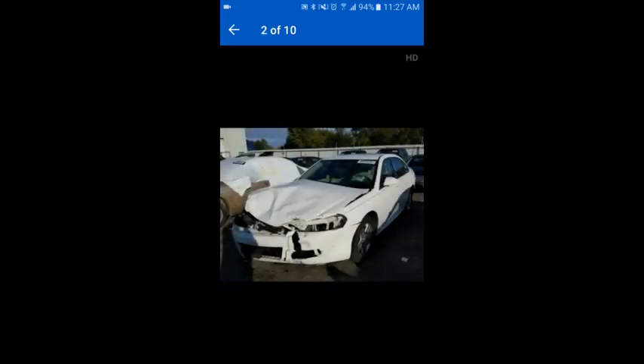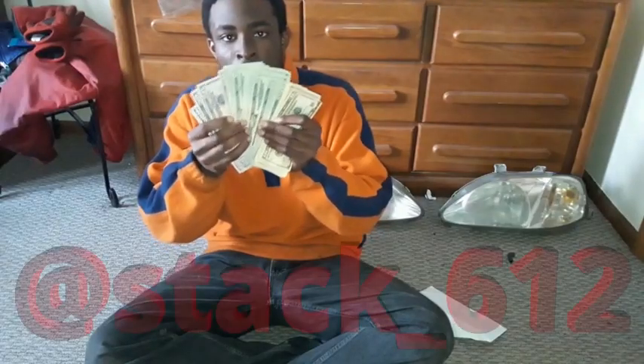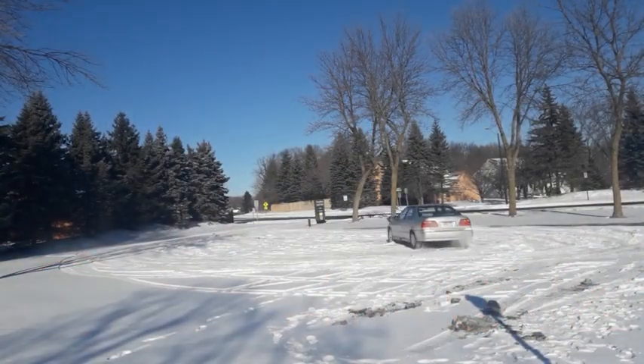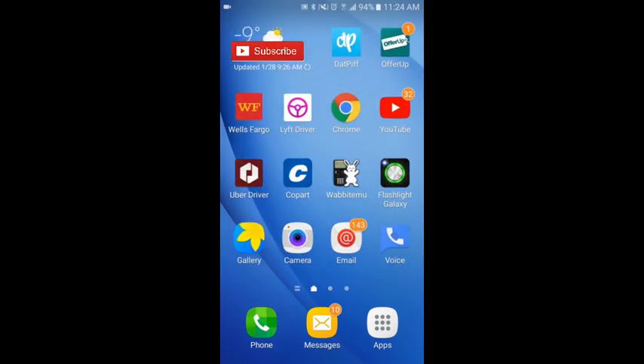We got this Chevy Impala LT — as you can see, front end collision obviously. Hello and welcome, ladies and gentlemen, I am Stack 612 and this is Roaches to Ranchers, where it's all about progress.